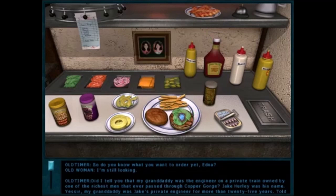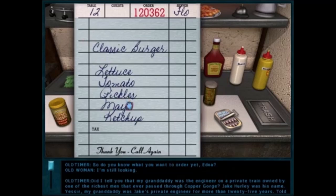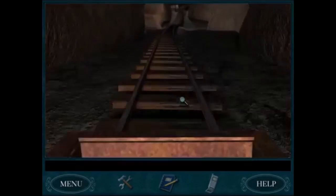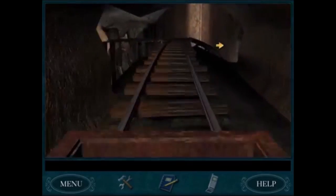In Last Train to Blue Moon Canyon, I really like the cooking challenge — that's really fun, making hamburgers. But the best puzzle of the game is the ending sequence, where you ride in a minecart through a danger-filled cavern. It's awesome!